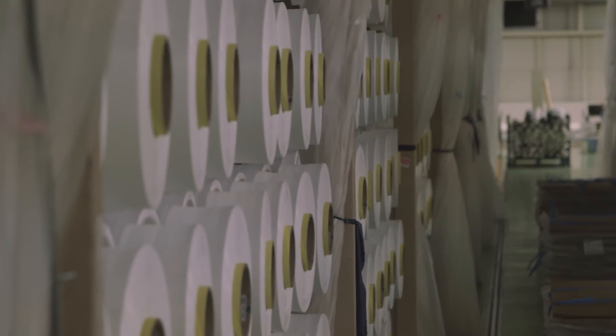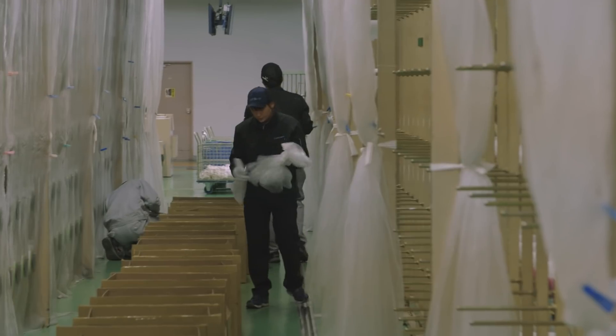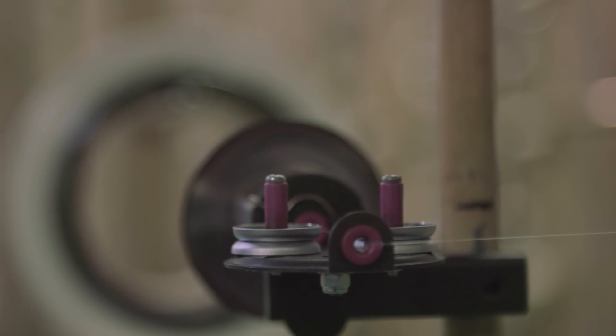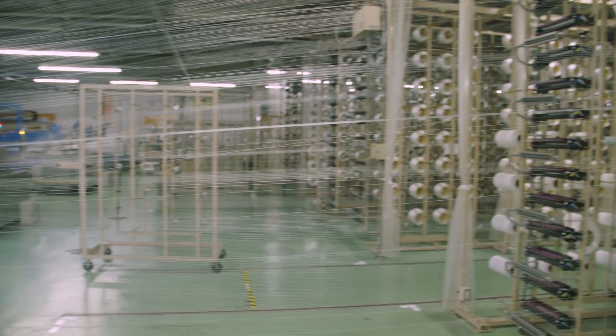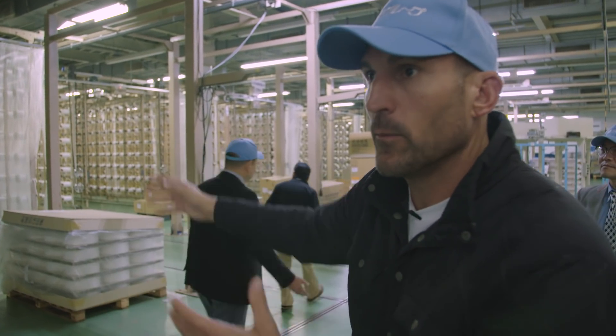They just showed us how the yarn is delivered to them in crates from the torré, and then they spool it. This is all done through robotics — it's fully automated. They pull the yarns into the spools and into these racks, where they then take it and weave it.